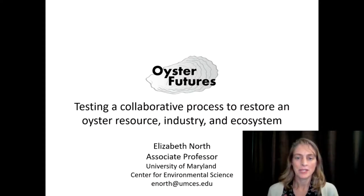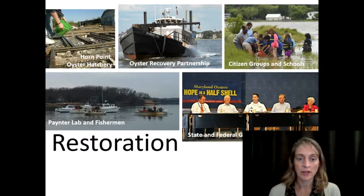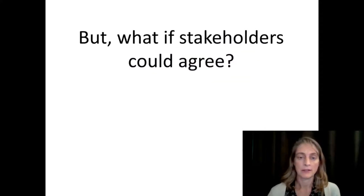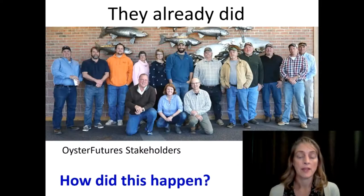Hi, my name is Elizabeth North and I'm here to talk about Oyster Futures, where we tested a collaborative process to restore an oyster resource industry and ecosystem in an estuary. Oyster Futures had a great team of scientists working to support it. Oysters are important for food, for livelihoods, for cultural heritage, and for the ecosystem and water quality. Massive restoration efforts have been undertaken by many partners in Chesapeake Bay and in Maryland. Yet conflict about how to bring the oyster back remains. But what if stakeholders could agree about what to do in the Choptank region, where there are large-scale sanctuaries? They already did.